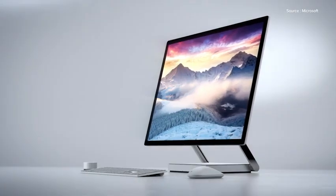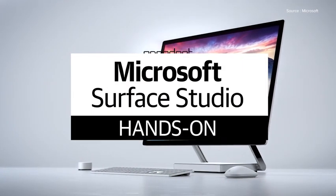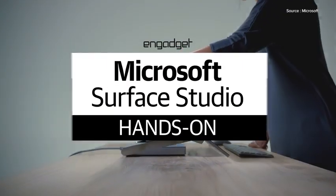Hey everybody, this is Devinder from Engadget, and we're here looking at the Surface Studio, Microsoft's first all-in-one Surface computer. It looks — even they said — it looks pretty familiar.